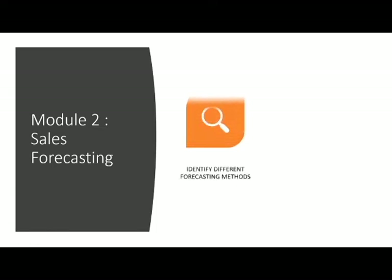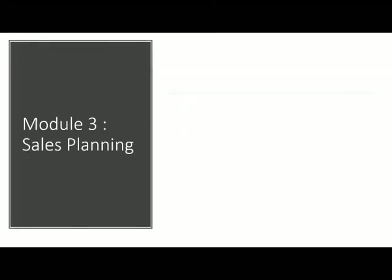Module 2 — Sales Forecasting. Identify different forecasting methods and understand the four-step process to create a sales forecast.